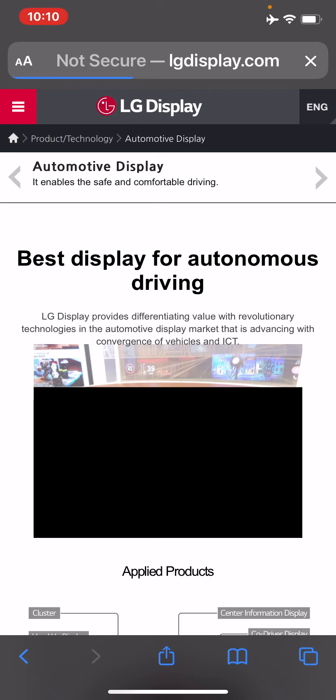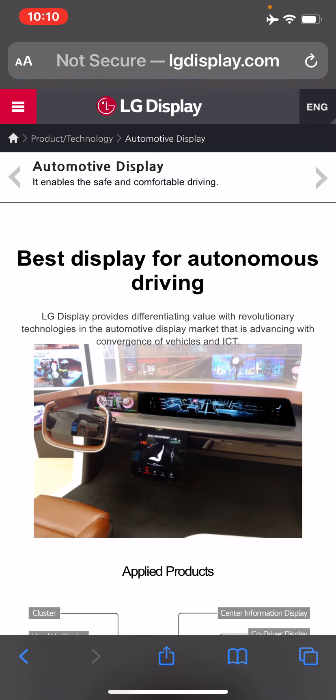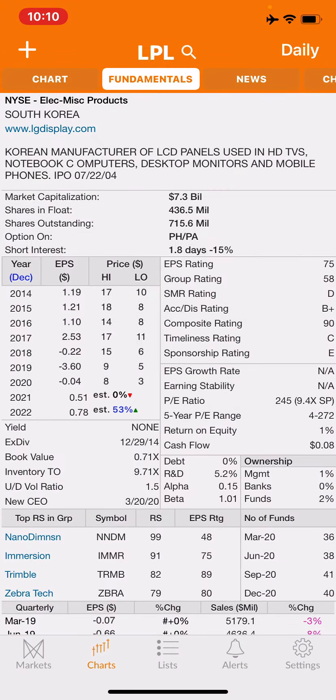I know them by monitors and TVs, but they're also making displays for autonomous driving cars. Based out of Korea, they manufacture LCD panels used in HD TVs, notebook computers, desktop monitors, and mobile phones — and obviously they're getting into cars as well. This stock caught my attention today.